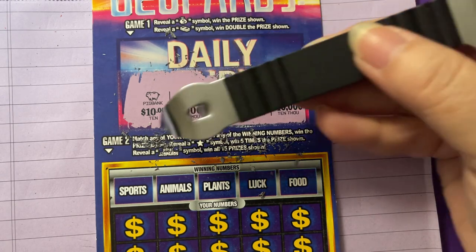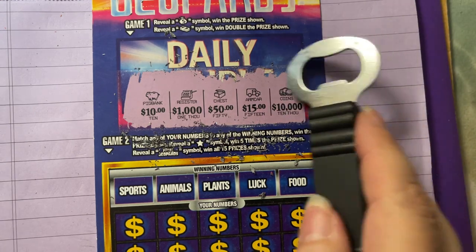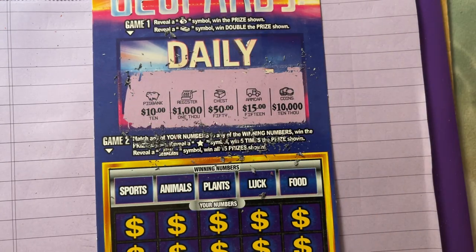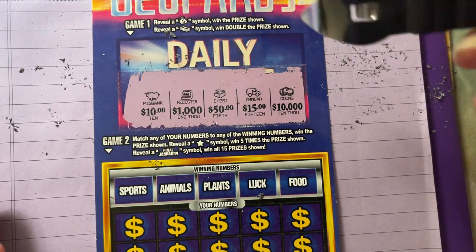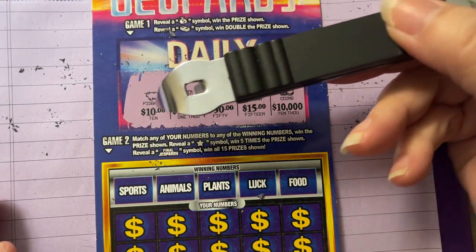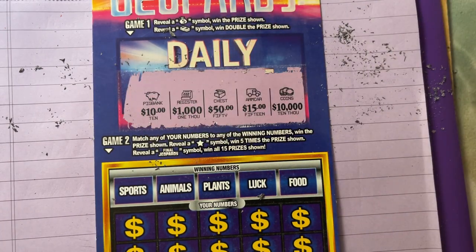What I thought it would be was numbers. So when I saw that ten dollars I'm like, is that the number? It doesn't really make sense, does it? Because if you're just looking for two symbols, then why would you put all these other symbols? Oh well.